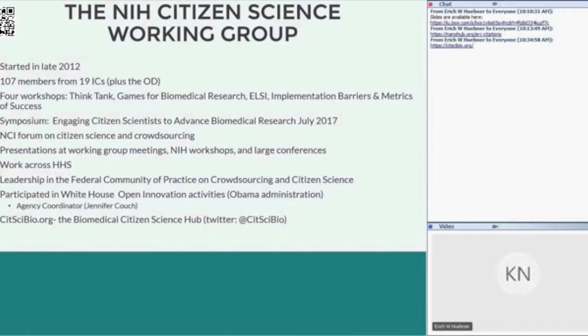We also work across the Department of Health and Human Services, including FDA, CDC, CMS, AHRQ, and HRSA, to understand what they're doing and which forms of open innovation they've embraced. A couple of us are part of the leadership in the federal community of practice on crowdsourcing and citizen science, which has about 500 members from across 63 agencies. We have participated in White House open innovation activities during the Obama administration, much of that coordinated through our NIH agency coordinator Jennifer Couch. And of course, we also run CitScieBio.org.